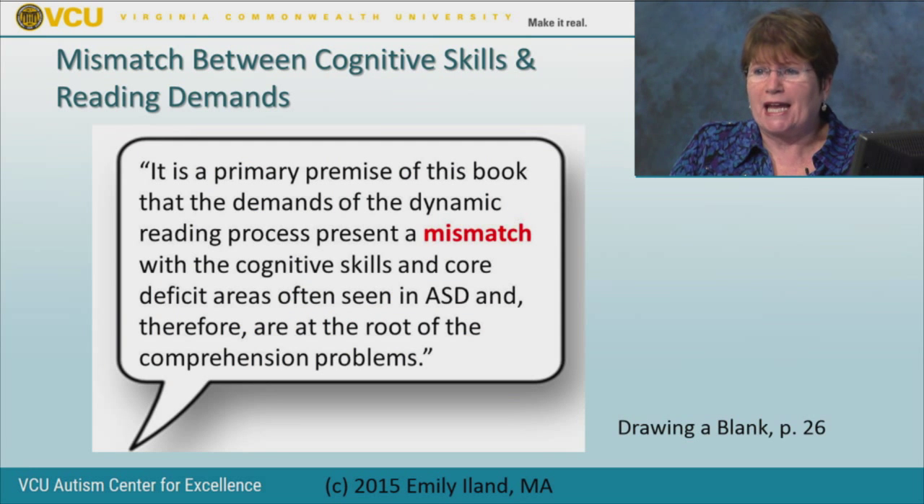In Drawing a Blank, my primary premise is that the demands of the dynamic reading process present a mismatch with the cognitive skills and core deficit areas often seen in ASD, and therefore are at the root of the comprehension problems. We have to understand that the features of autism are closely tied to the types of reading comprehension difficulties these students will have, and this understanding must inform our search for solutions, strategies, and tools.